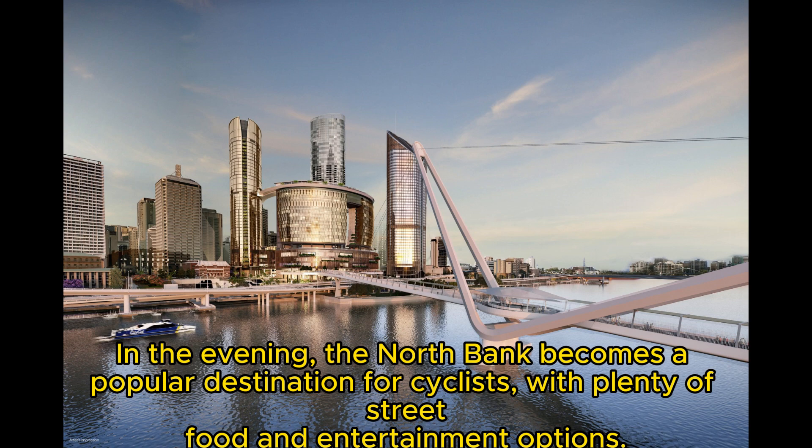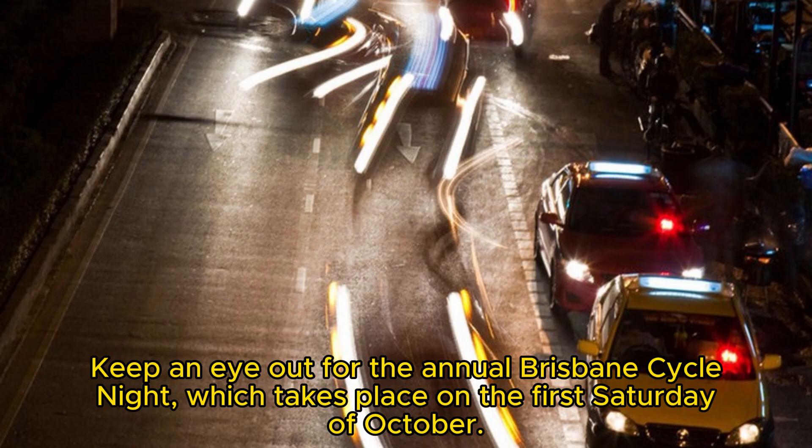In the evening, the North Bank becomes a popular destination for cyclists, with plenty of street food and entertainment options. Keep an eye out for the annual Brisbane Cycle Night, which takes place on the first Saturday of October.